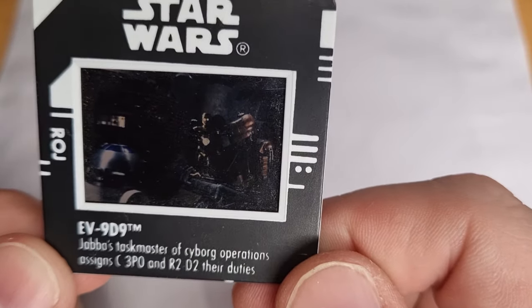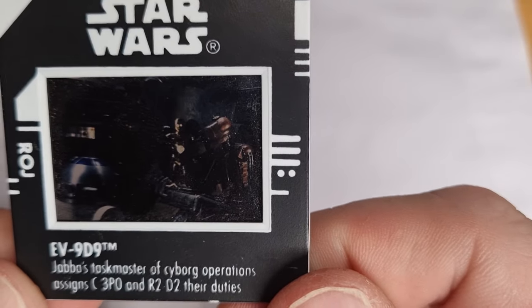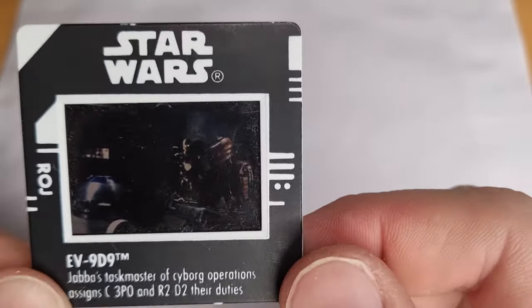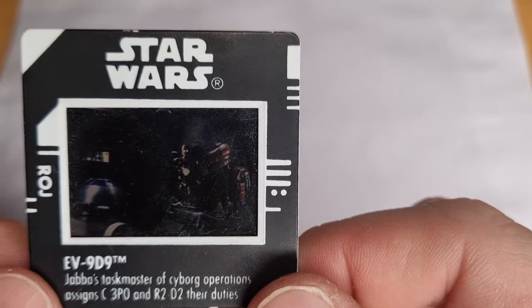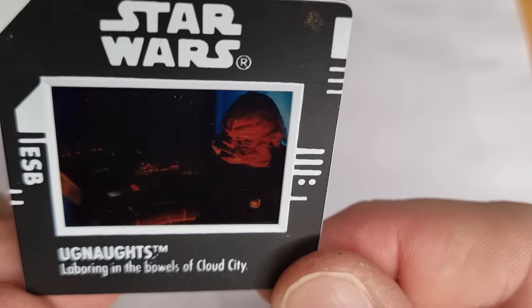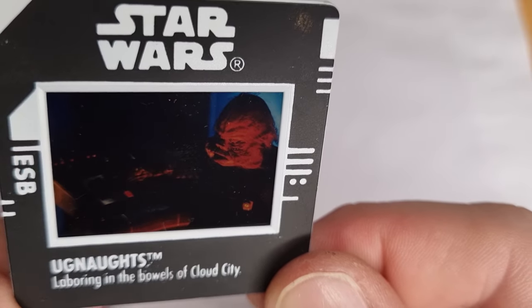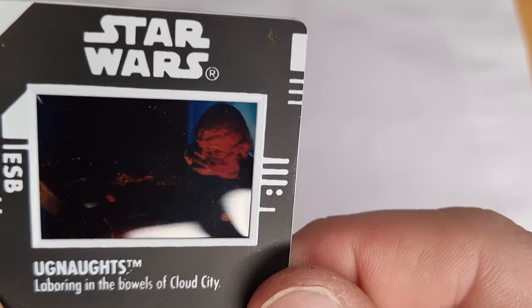EV-9D9 — Jabba's taskmaster of cyborg operations — assigns C-3PO and R2-D2 their duties. I have done a video on this guy. This is probably one of my first freeze frame action slides. I carried this around for a long time, because I got the EV-9D9 as a kid. He still hangs about in my collection today. Just a few more to go, folks. We have the Ugnaughts laboring in the bowels of Cloud City — little labor pig-men.